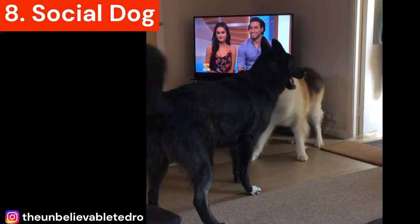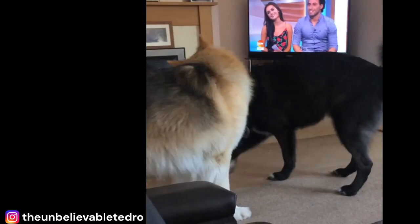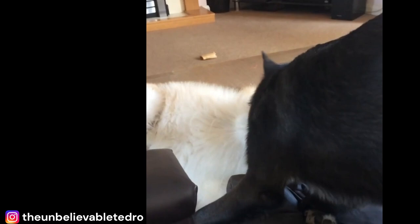Fact 8: Social Dog. The Malamute German Shepherd Mix is a social dog. They thrive on human interaction and attention, and crave the company of their family members. These dogs are not the best fit for those who work all day, as they can become bored and restless when left alone. Without enough stimulation and attention, they may become destructive. If you're someone who loves to spend time with your pet, the Malamute German Shepherd Mix is an ideal match.